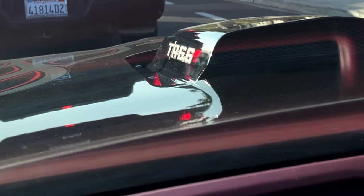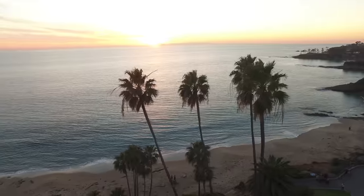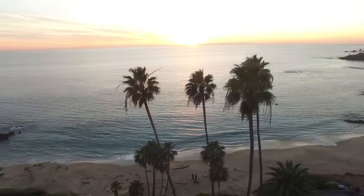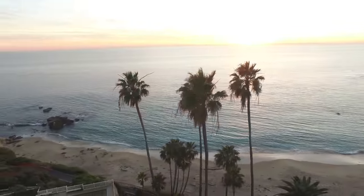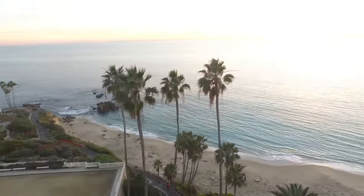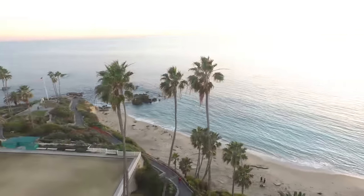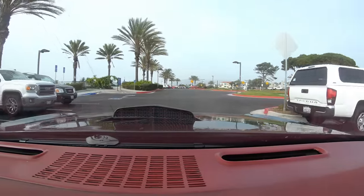I happen to be at what I consider to be the most epic, beautiful road to drive on in America, which is the Pacific Coast Highway. I'm actually right at the bottom end of it, before it kind of just stops. I'm going to head up on the Pacific Coast Highway a little bit and we're going to talk about this.